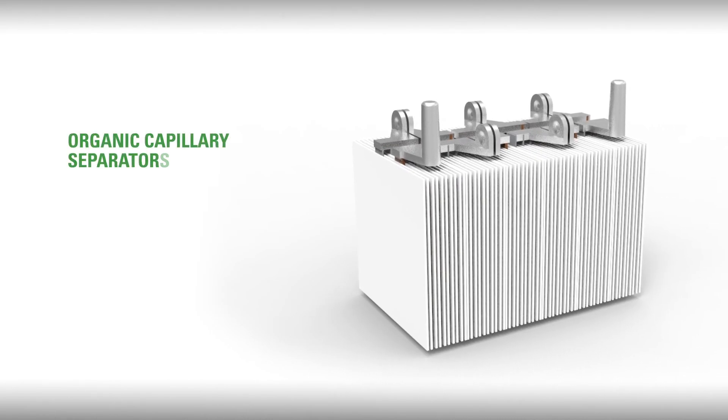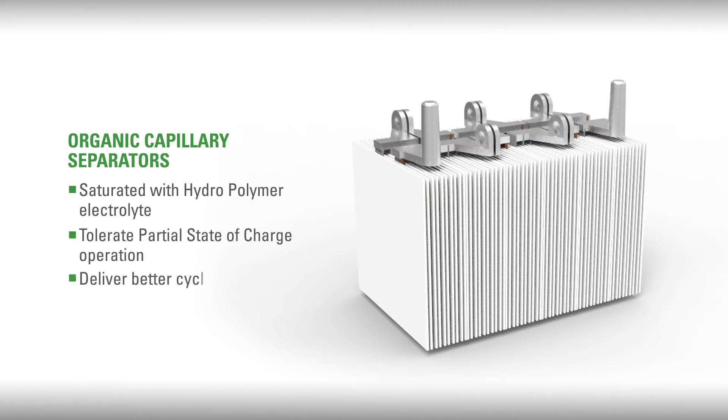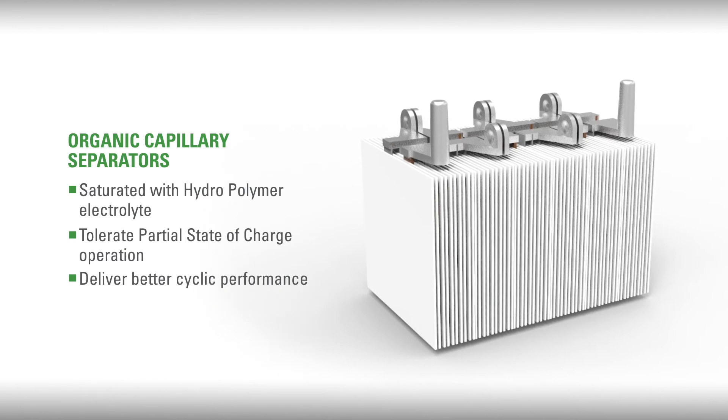Organic capillary separators fully saturated with hydropolymer electrolyte that will tolerate partial state of charge operation and deliver better cyclic performance even when deeply discharged under a wide range of temperature conditions.